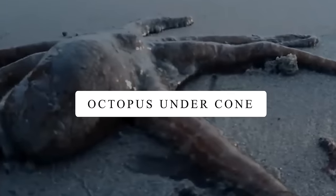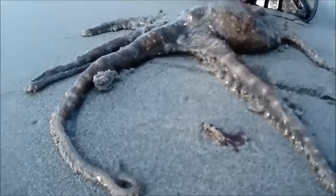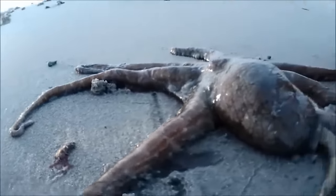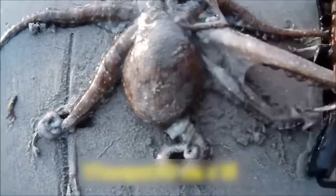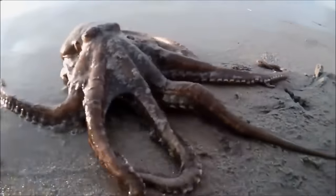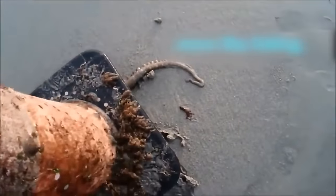Octopus Under Cone. A person strolling on the beach noticed a cone moving by itself. He went closer and found an octopus stuck inside. This clever octopus, instead of hiding in a usual spot, chose to fit into a cone. The man quickly helped the octopus by taking off the cone, and it crawled back into the water. Octopuses exhibit a unique feature of navigating through confined spaces — be it a jar or a cone, they'll fit through anything in which their beak fits.